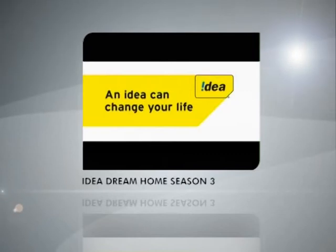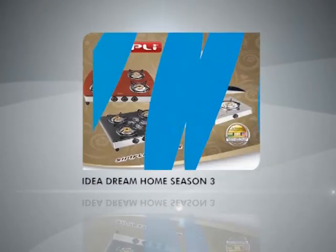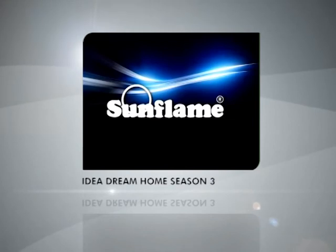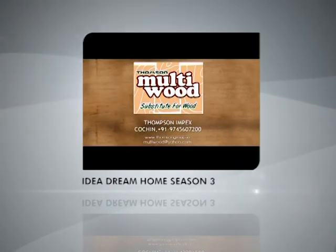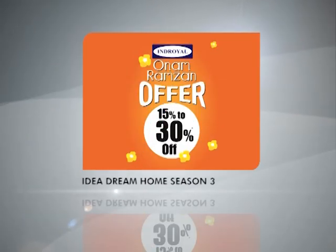Presenting Sponsor: Idea — An idea can change your life. In association with Highlight Builders, Copley Appliances, iSteel, Sunflame, Thomson Multiwood — Substitute for Wood, Partas, Pergola, Trusters like the Daylight. Prizes sponsored by Indroyal.